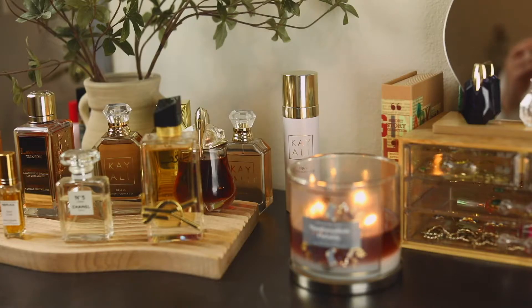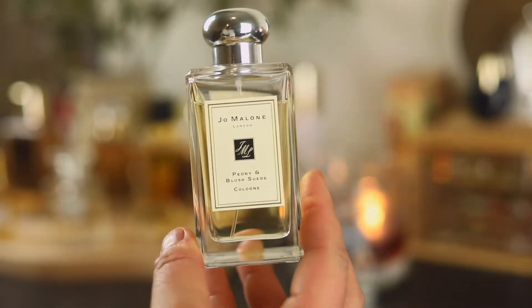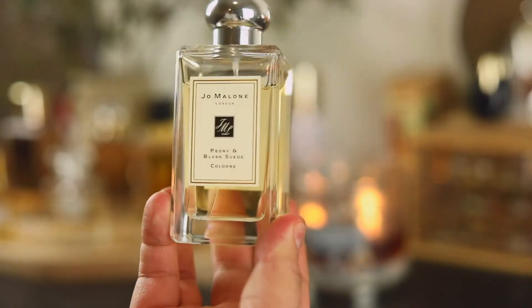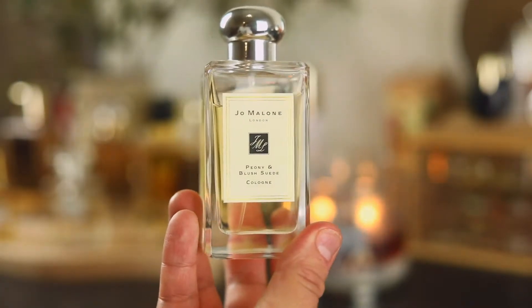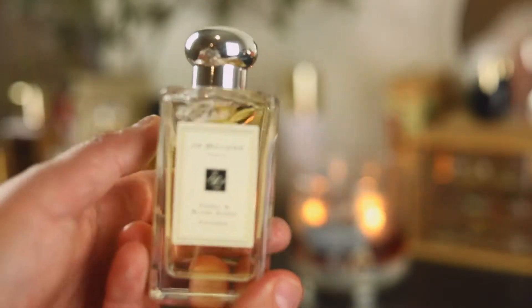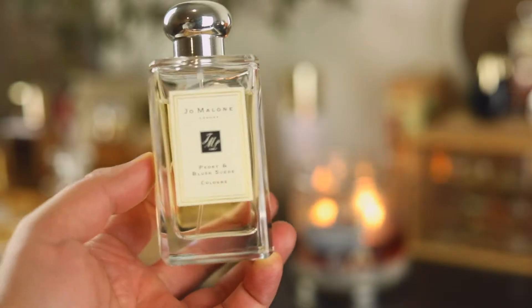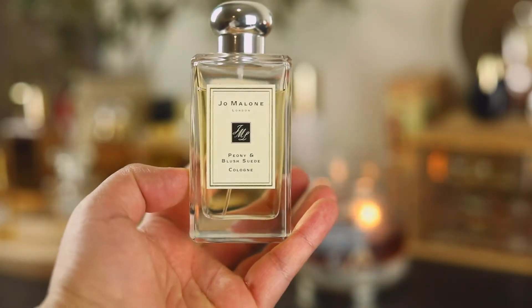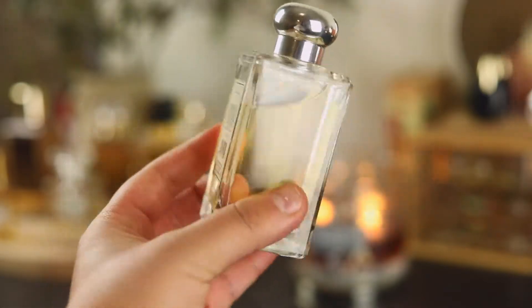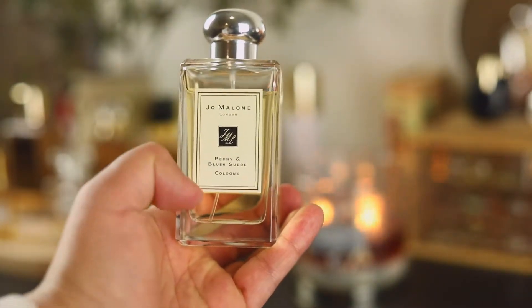This next one is very special — it reminds me of my husband and the year we got pregnant. This is Peony and Blush Suede from Jo Malone. It reminds me of that summer when we were talking about wanting to get pregnant, what we'd name our kid — so many conversations during that time. It's not one I wear very often because I was saving it for special occasions, but this springtime I'm going to really use it because the juice is already darkening and I don't want it to go to waste.